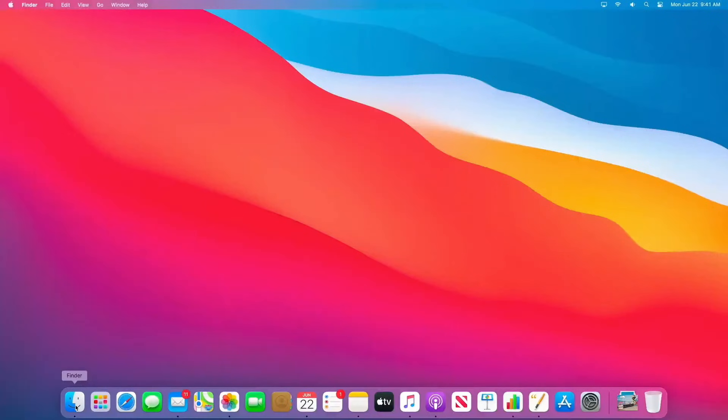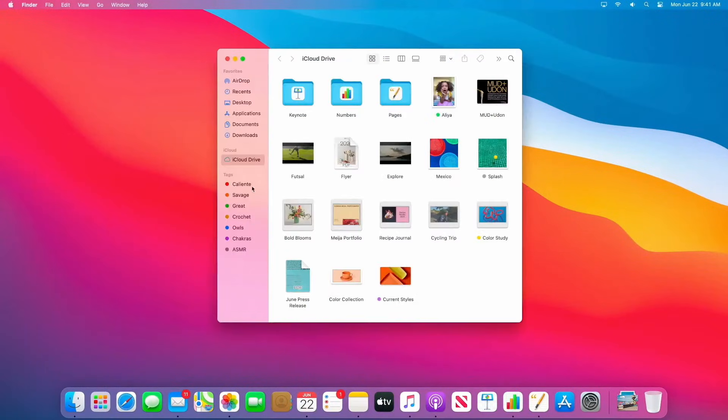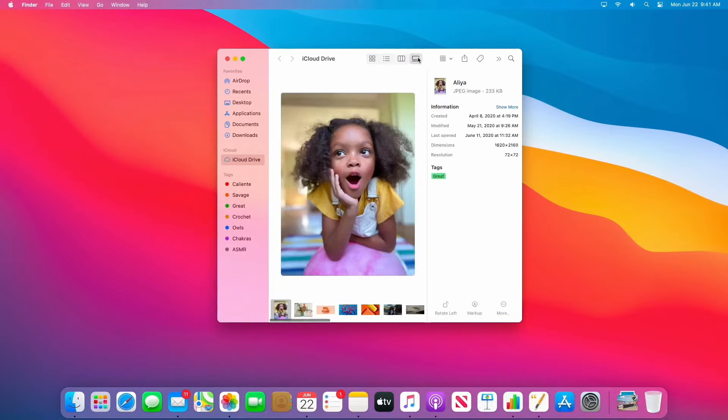Speaking of apps, let's take a look at the Finder. You'll notice it has a gorgeous new top-to-bottom design for the sidebar. And it has a compact, space-efficient toolbar that makes it really easy to get to all of your controls.